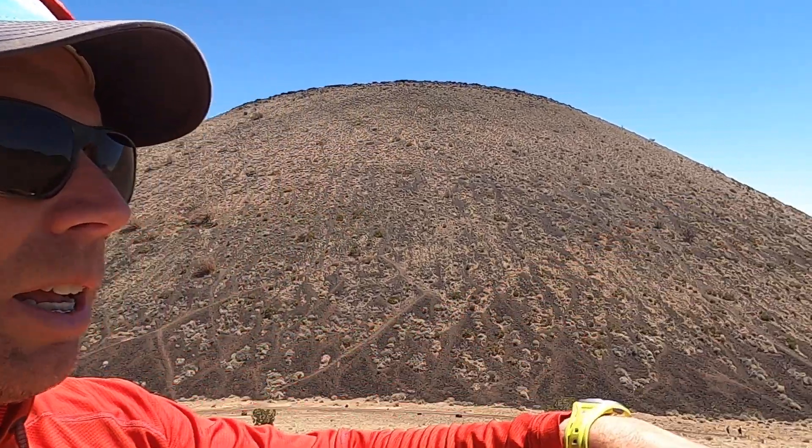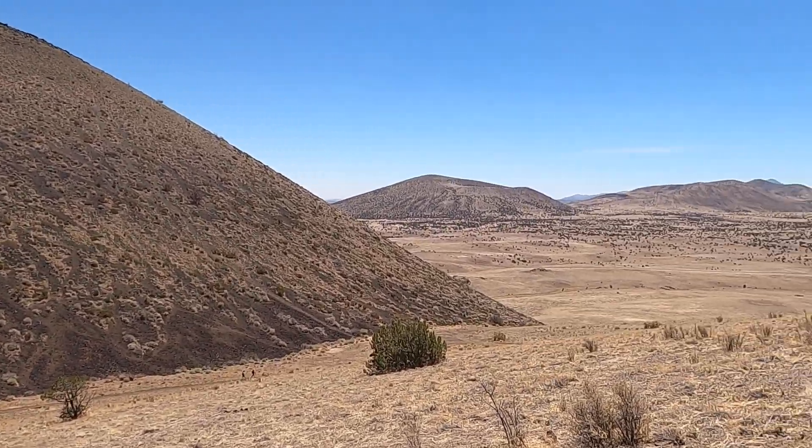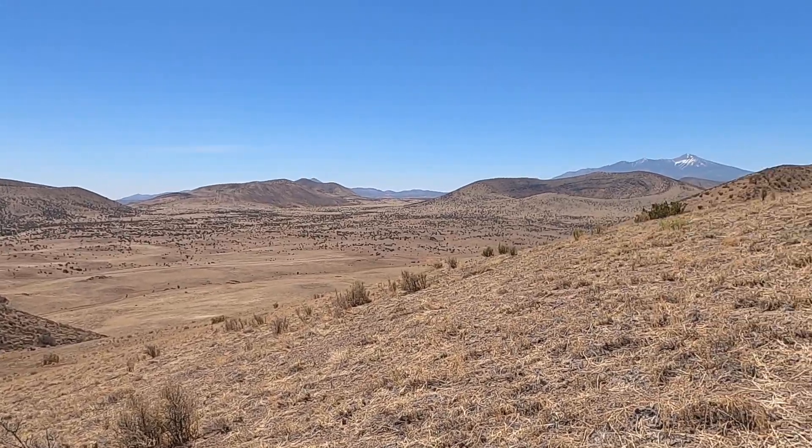And just one of many cinder cones — I think there's something like 500 to 600 individual volcanoes in the San Francisco volcanic field around Flagstaff, Arizona.